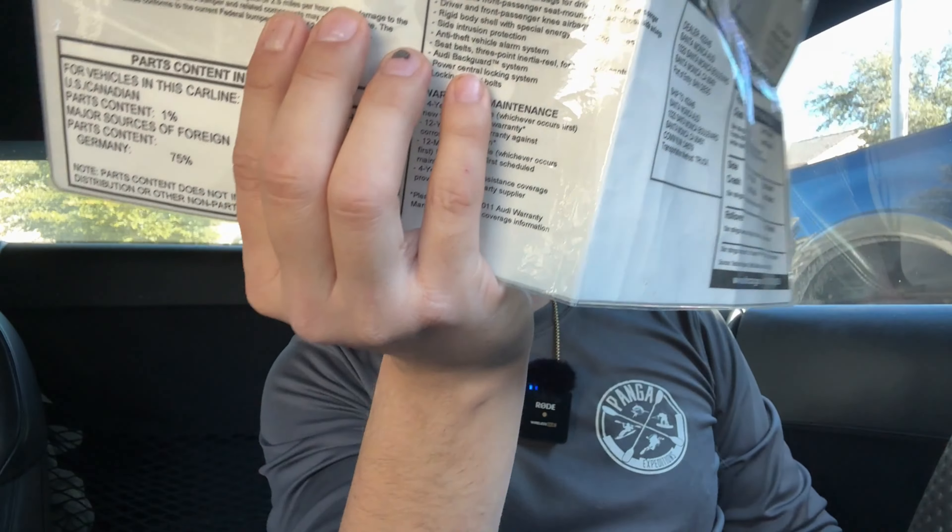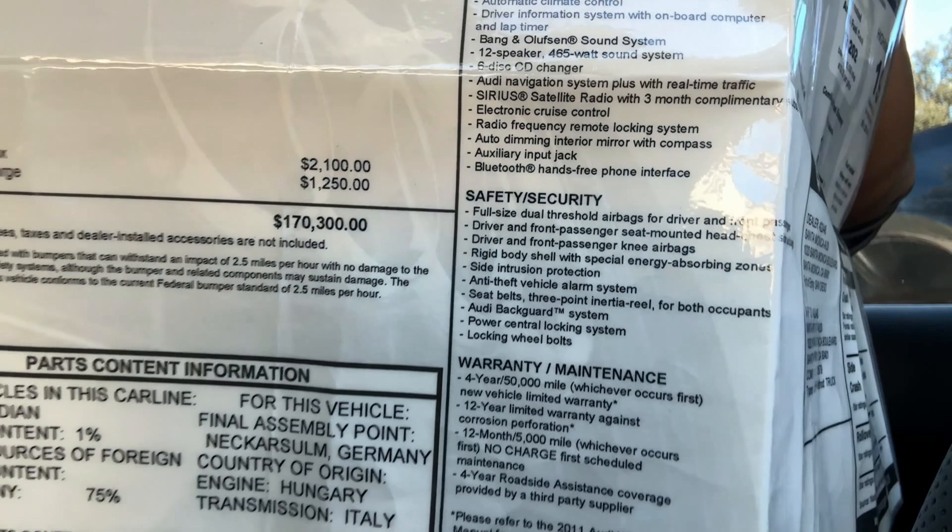Brand new, this car was a hundred and seventy thousand dollars. Some idiot paid like seven thousand dollars in carbon options — whatever, very cool. Gas guzzler tax, two thousand dollars, stupid. Anyway, you'd think if you're buying a hundred-seventy-thousand-dollar car, you'd get seats that don't weigh a hundred and eighty pounds together. That's insane.